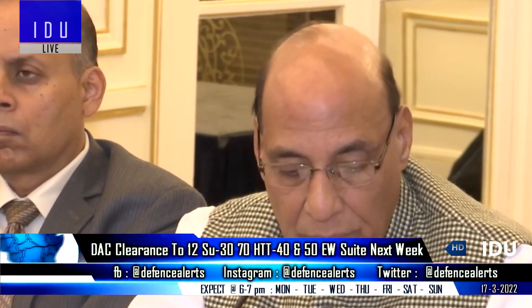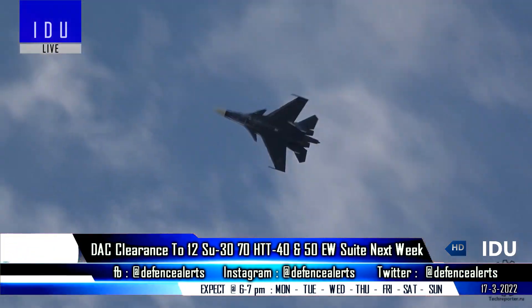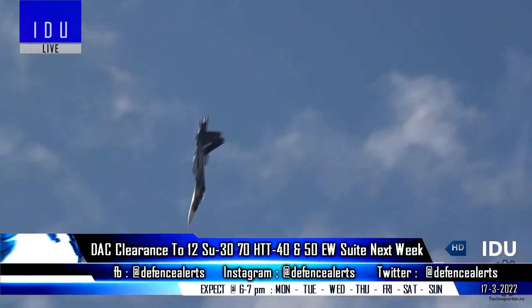The Defence Acquisition Council is all set to clear the 10,000 crore rupees purchase of 12 Su-30 fighter jets next week, after which the Indian Air Force will place an order very shortly.